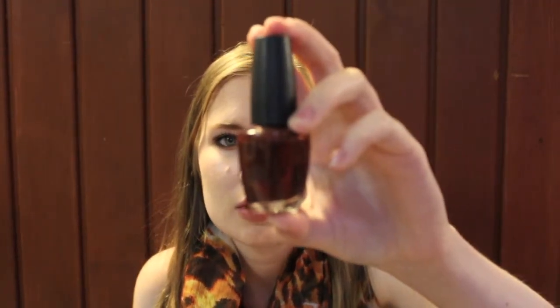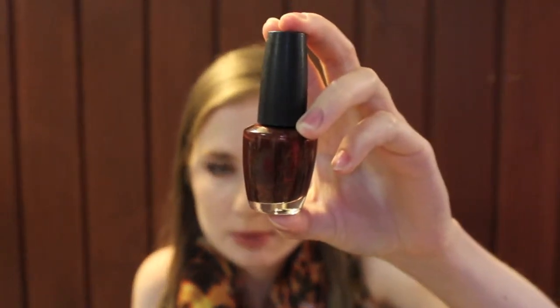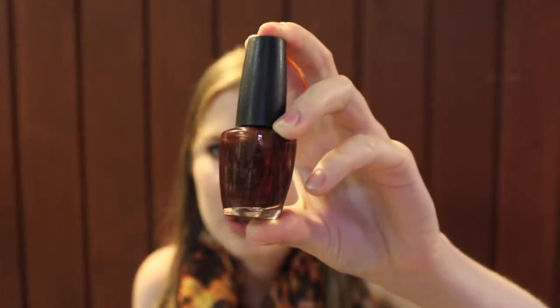This is OPI's Romeo and Joliet — not Juliet. I believe this is a very old polish because the label is black, and all the new OPI labels are green. This one is a dark burgundy with gold shimmer. It's very vampy and it's nice for Christmas.